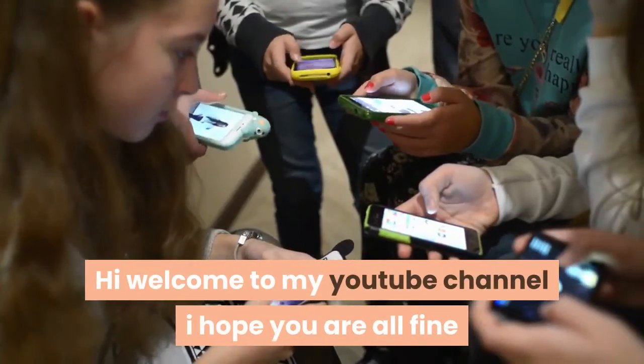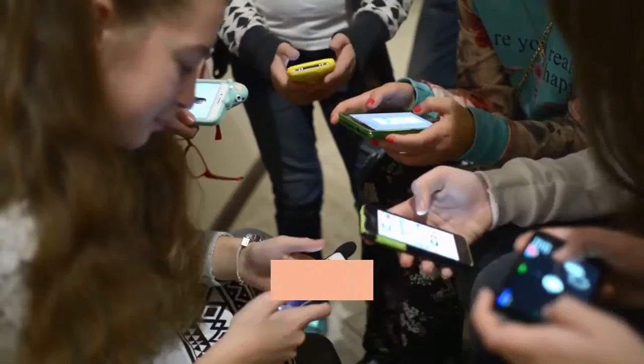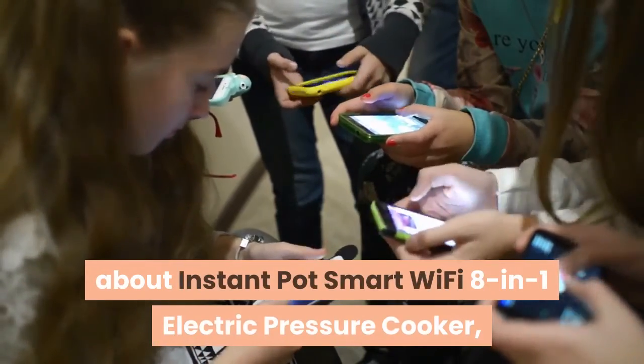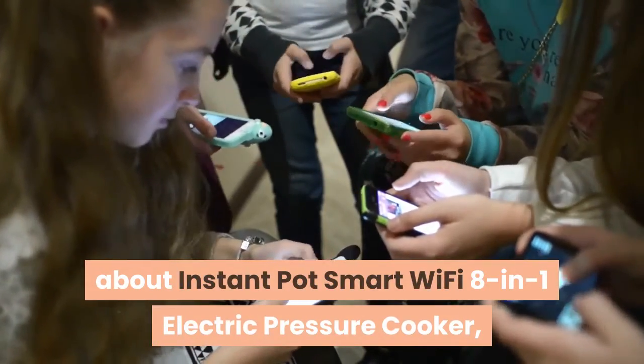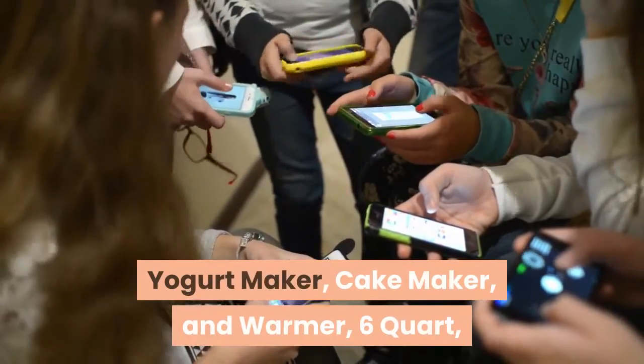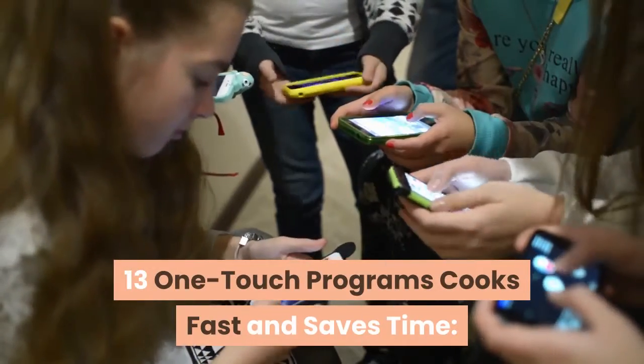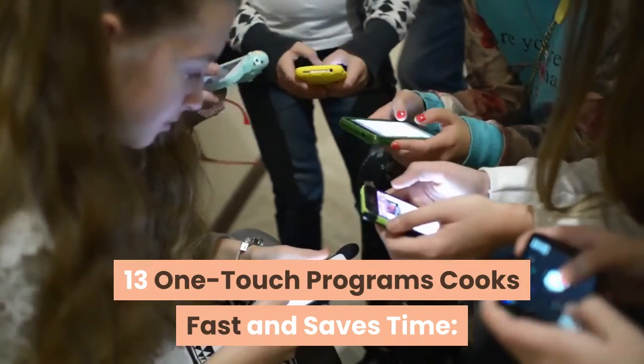Hi, welcome to my YouTube channel. I hope you are all fine and fit. Today I am going to show you a new product review about the Instant Pot Smart Wi-Fi 8-in-1 Electric Pressure Cooker, Slow Cooker, Rice Cooker, Steamer, Saute, Yogurt Maker, Cake Maker, and Warmer — 6 quart, 13 one-touch programs, cooks fast and saves time.